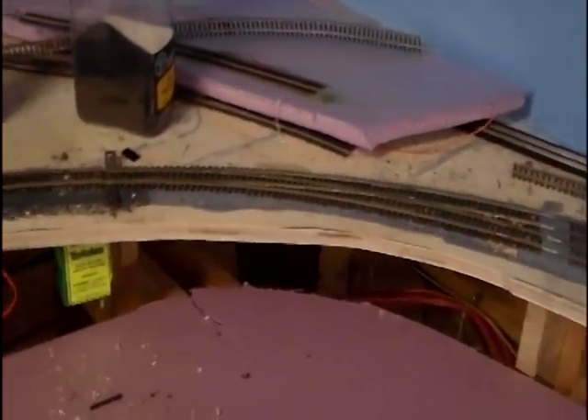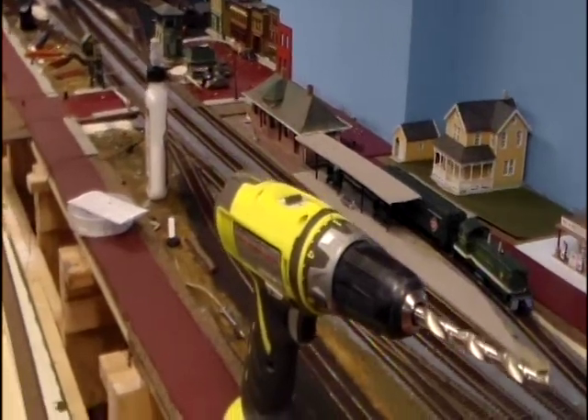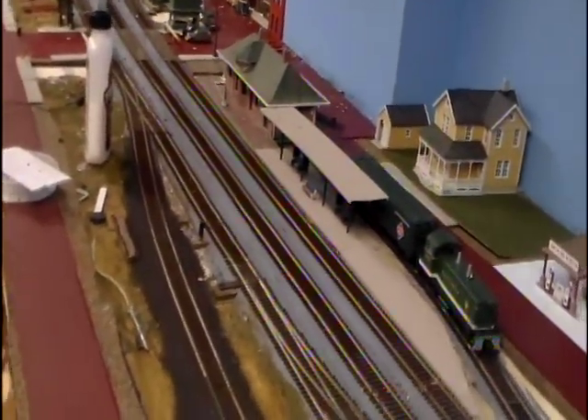Then we have this house here — I'm working on the scenery. The track is all Micro Engineering flex track, and some of the turnouts are Micro Engineering and Fast Tracks. This is a Fast Tracks number ten curve turnout. We go across the bridge, then the junction of the railroad. This town does not have an official name yet — I'm going on Google Earth to try to figure out town names.